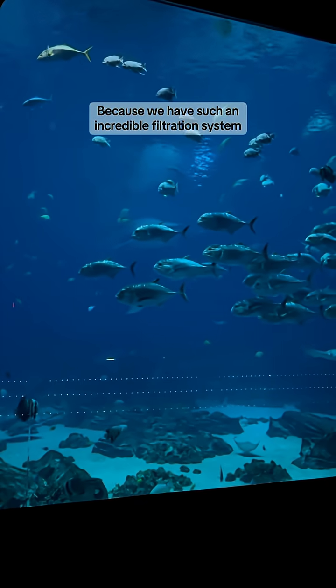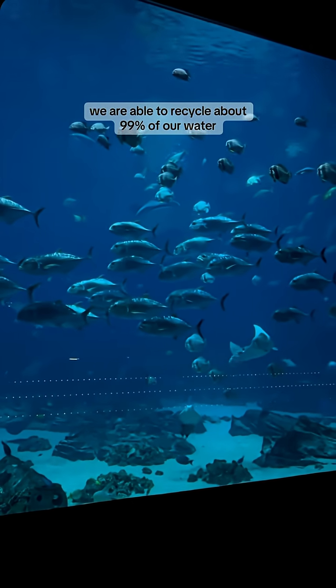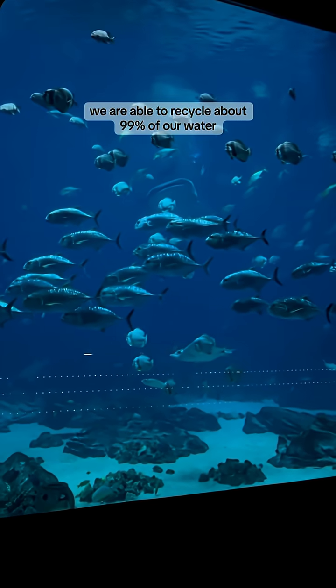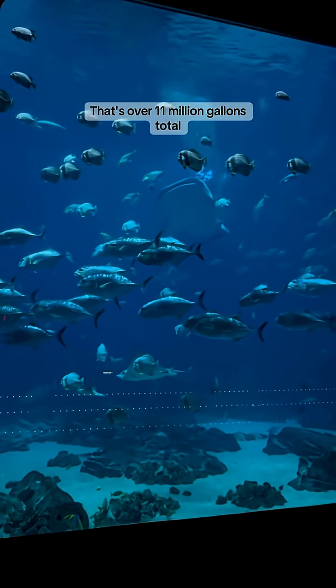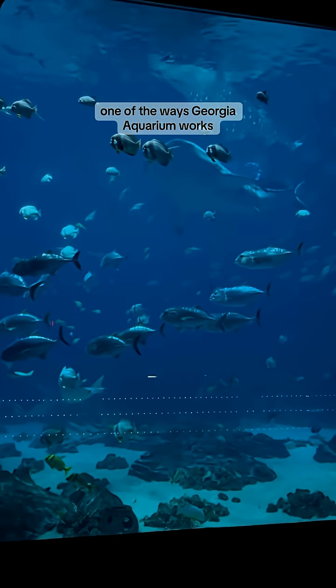Because we have such an incredible filtration system not only in this exhibit, but all of our exhibits, we are able to recycle about 99% of our water. That's over 11 million gallons total. And now you know one of the ways Georgia Aquarium works.